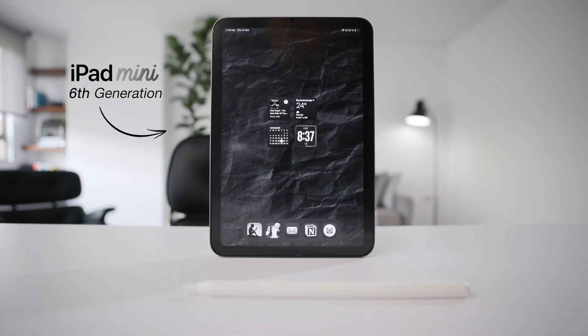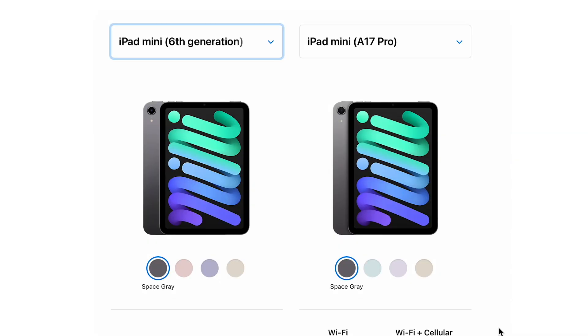But first, let's address the elephant in the room. This is not the Mini 7. I bought it 3 years ago and I'm not upgrading because it's not worth it. It has the same design, the same display, meaning it also comes with the scrolling problem, which, to be honest, I've never noticed because I don't read like this.